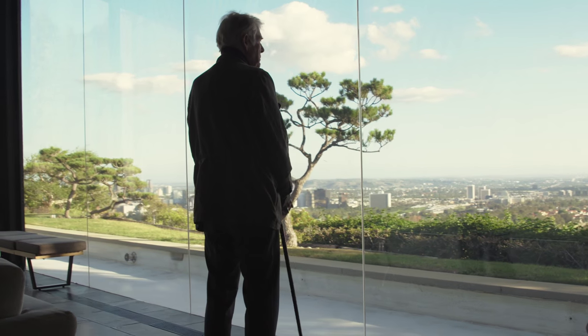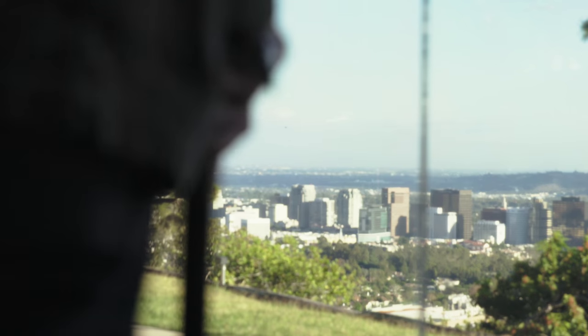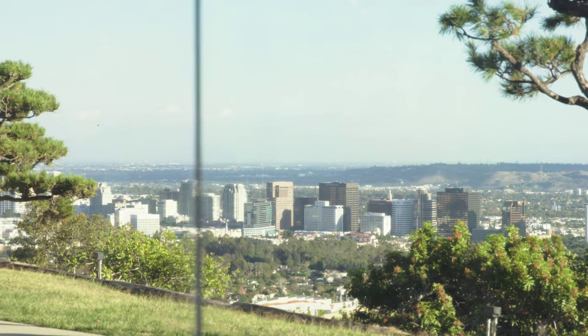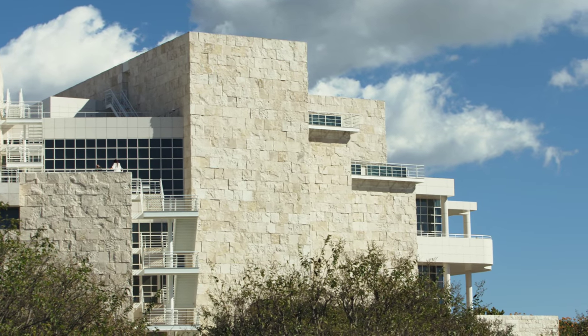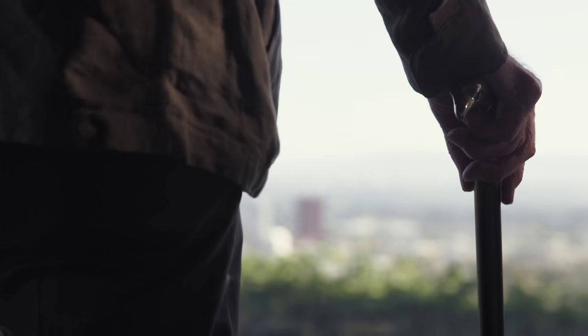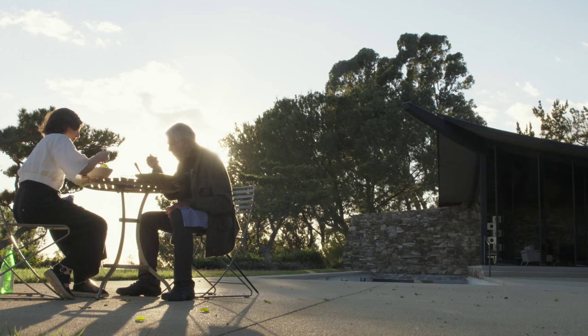I'm quite amazed how it has all changed in my lifetime. Whole areas didn't exist — they were bean fields. And what will it be like in another 100 years? In my lifetime, it's always improved. It's a whole new world. Bon appétit.